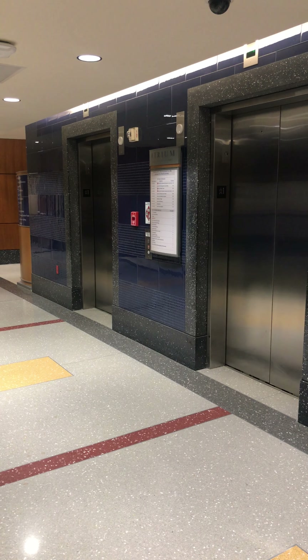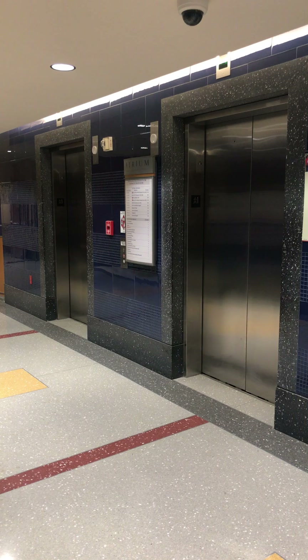These are some elevators at IU Health North Hospital in Carmel, Indiana. These are Otis Series 4 with Gen 2.